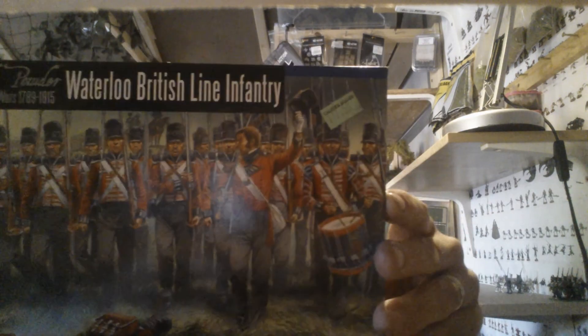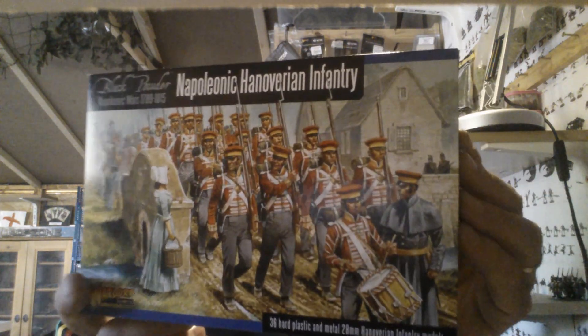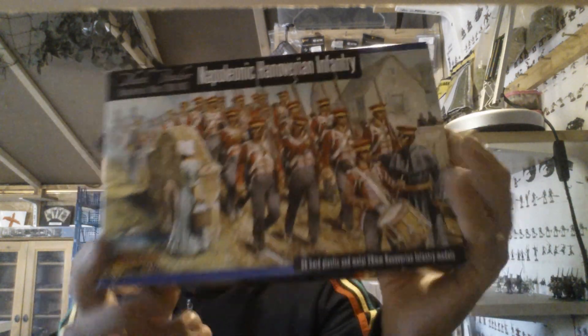I went to Caliver Books and picked up some more box sets — boxes and miniatures, should I say. First up, I've got these: more British Warlord line infantry, some more Hanoverian line — I'm going to do them as Gifform Landwehr — a pair of French, which are always nice, and a pair of British, which are always nice.